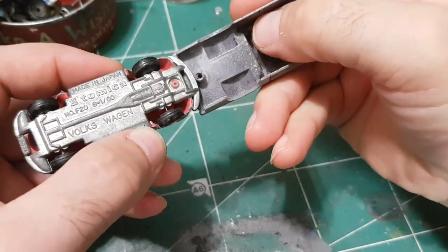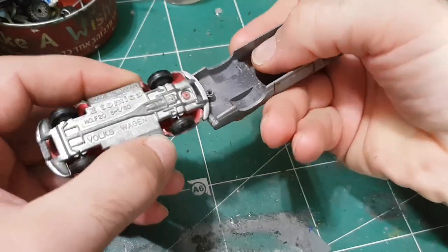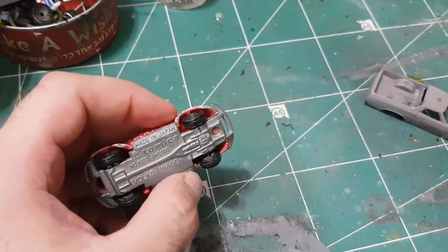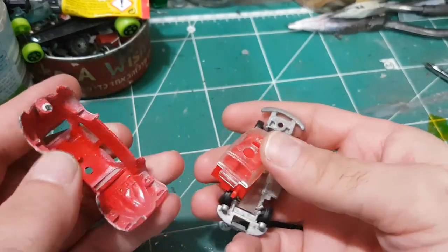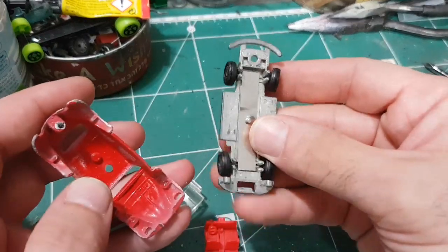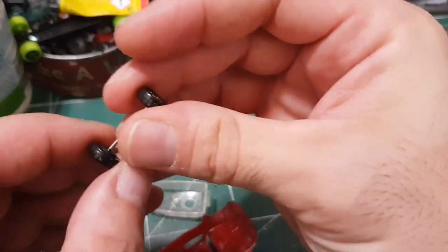Here's a little bit of comparison between a Hot Wheels rivet and this Tomica rivet — you can see that it is a very small rivet. I was very lucky to find this car without any damage in its clear plastic part and of course no cracks.